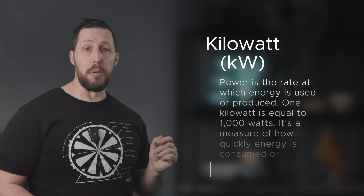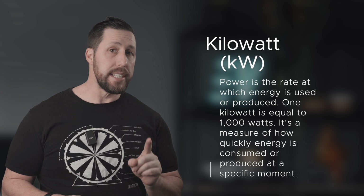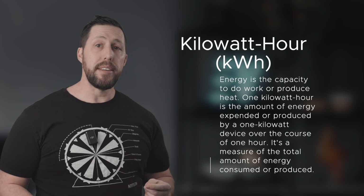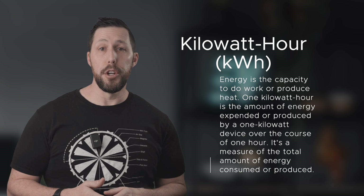Let's start off with the basics. You've probably seen kilowatt and kilowatt hours thrown around, and they might sound similar, but they're actually worlds apart. A kilowatt, otherwise known as KW, is a unit of power. Power is the rate at which energy is used or produced. One kilowatt is equal to a thousand watts. It's a measure of how quickly energy is consumed or produced at a specific moment. While a kilowatt hour, or KWH, is a unit of energy. Energy is the capacity to do work or produce heat.